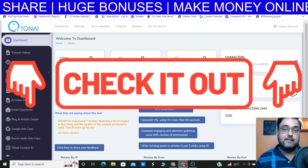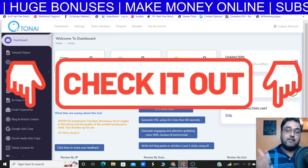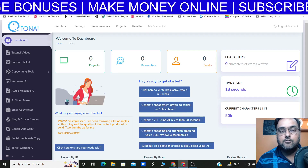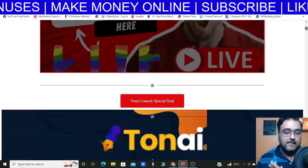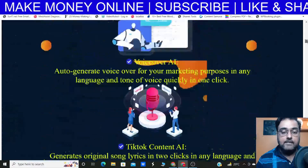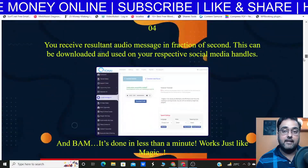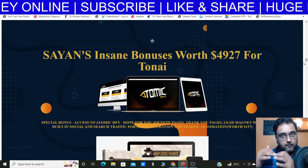I do have a ton of custom bonuses. In case you want to pick up Tonai, all that you need to do is go down to the description of this video and click the link to my bonus page. You can go through this bonus page at your own time and find all the key features that Tonai has — everything that is going to help you make more money online.